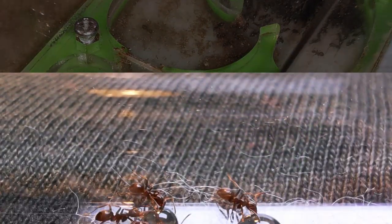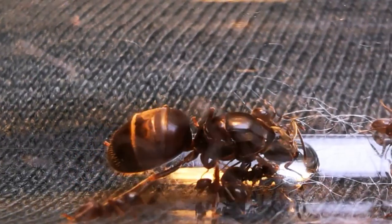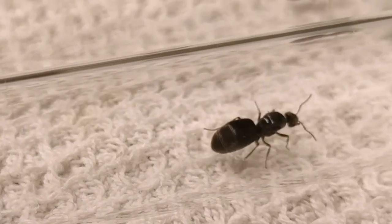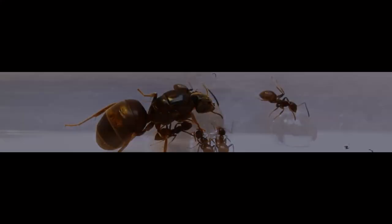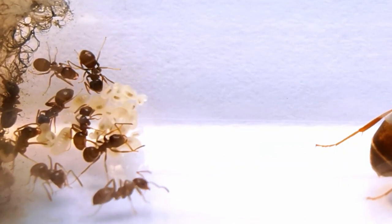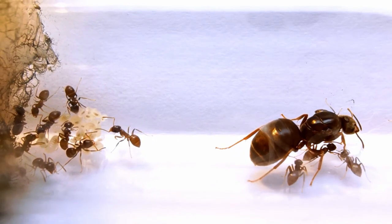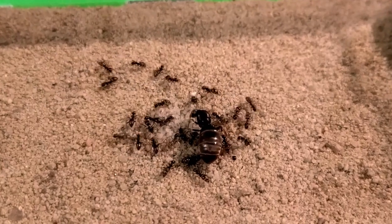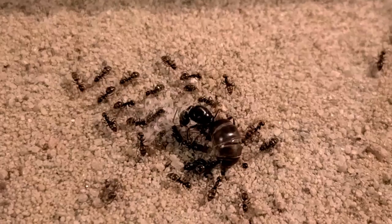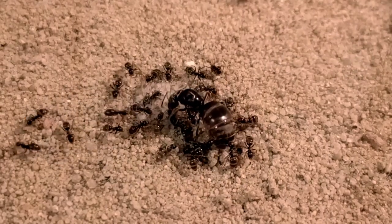Thankfully, the queen was still alive and wandering around, seeking survivors among her dead daughters. I took the setup apart and moved the queen to a fresh test tube with a few larvae that hadn't dried out yet. I'm pleased to tell you that the queen managed to grow those few larvae into workers, and we will have a new start with the same queen — I feel we owe her proper treatment. This time I'll be giving her and her workers access to a setup with a larger amount of digging medium, since Lasius niger love digging as a species.